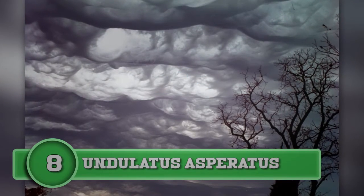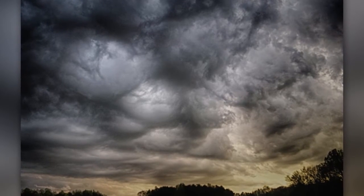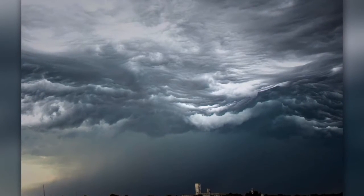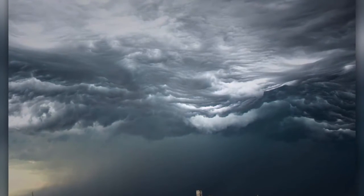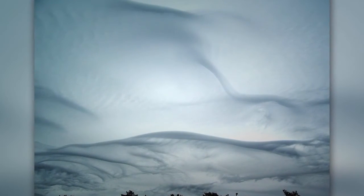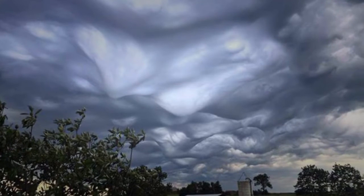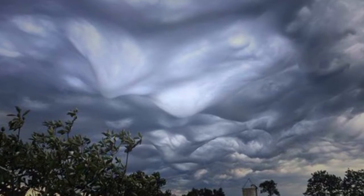Number eight: undulatus asperatus. This type of cloud was discovered in 2009 — very significant because the last time a new cloud formation was discovered was 1951. It is also a very rare formation, with bright colors that resemble a sunset. The name means 'agitated waves.' While these clouds look stormy and dark, they can appear and disappear when a storm is not happening. The most common place to see them is in the plains states of the U.S., often in the early hours of the day. Scientists are still working to learn more about them.